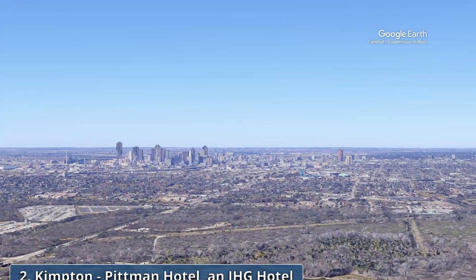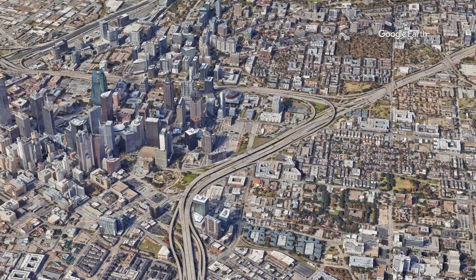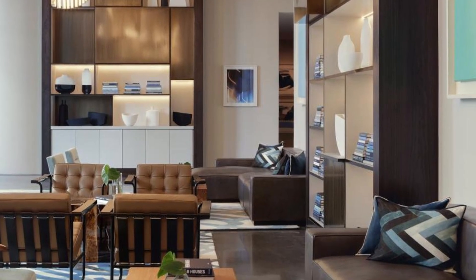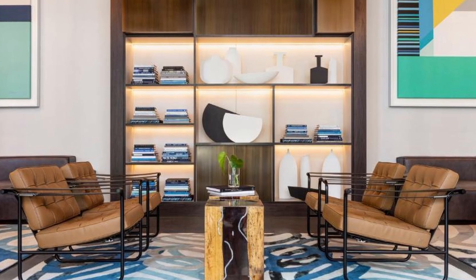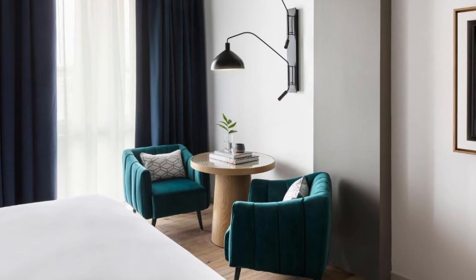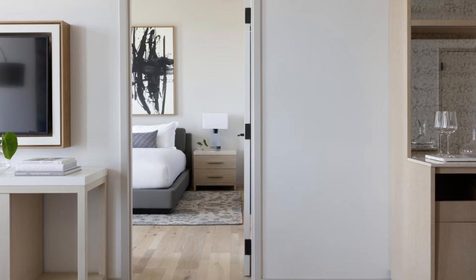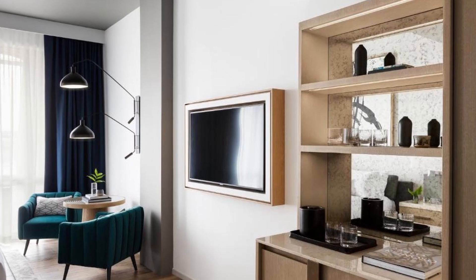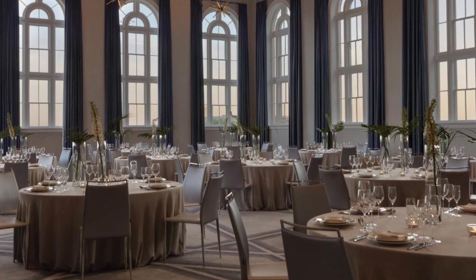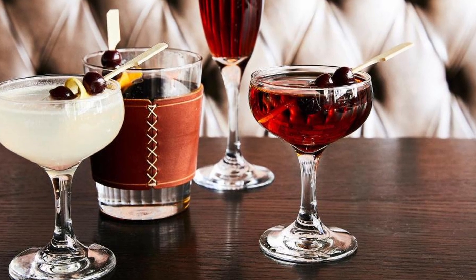Our choice number 2: Kimpton Pittman Hotel, an IHG hotel. This hotel is a standout property in the vibrant city of Dallas. Located in the heart of the Deep Ellum neighborhood, it is surrounded by a vibrant arts and entertainment scene, and is within close proximity to downtown Dallas, offering easy access to the Dallas World Aquarium, the Dallas Museum of Art, and the historic Dealey Plaza. This hotel features free bikes, an outdoor swimming pool, a fitness center, and a restaurant and bar. Rooms are air-conditioned, each featuring a private bedroom. The accommodation offers room service, a 24-hour front desk, luggage storage, and a business center.